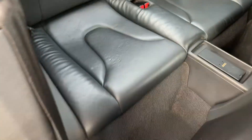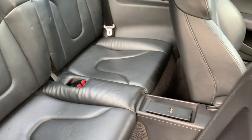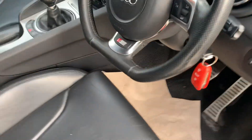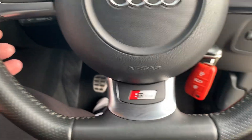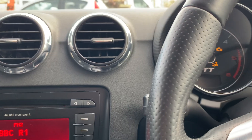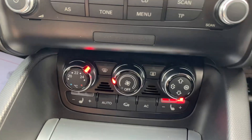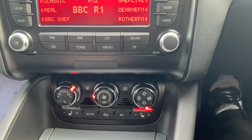Full leather seats with the S-Line embossed. Rear seats are also in good condition. It's got the Bose sound system, S-Line steering wheel, cruise control with radio. You've got three-stage heated seats and climate-controlled air conditioning.